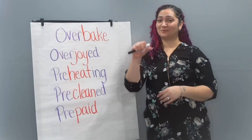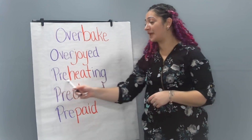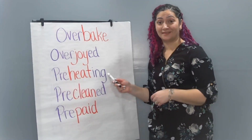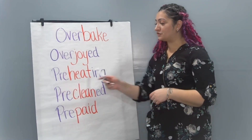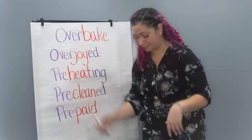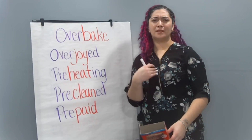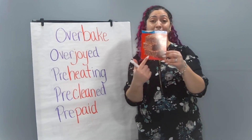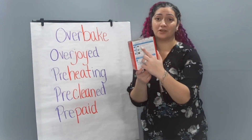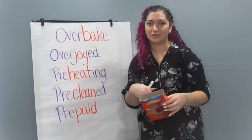We're going to add the prefix pre to the word heating — preheating. This is when you heat something before you cook it. I thought of maybe preheating my oven when I wanted to make a fresh batch of brownies. You'll notice on the directions that they always tell you to preheat your oven to a certain temperature, meaning to heat your oven before you start cooking.